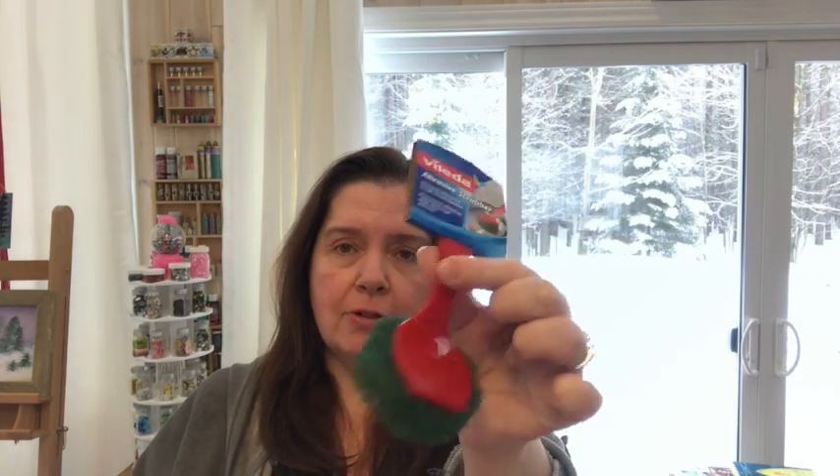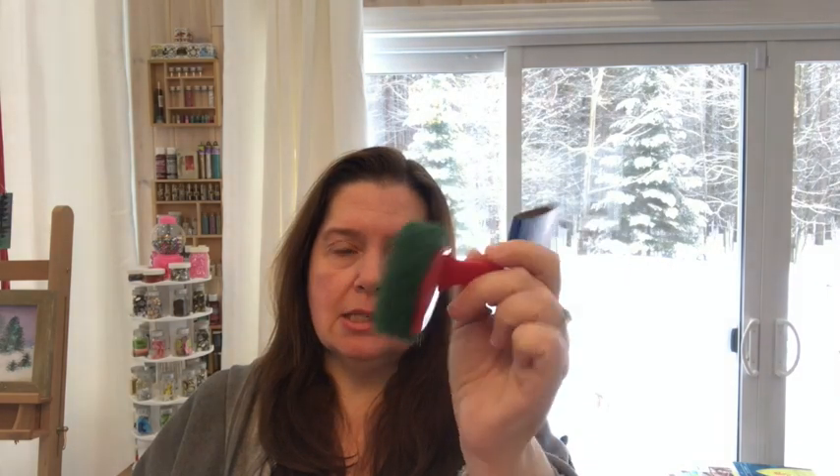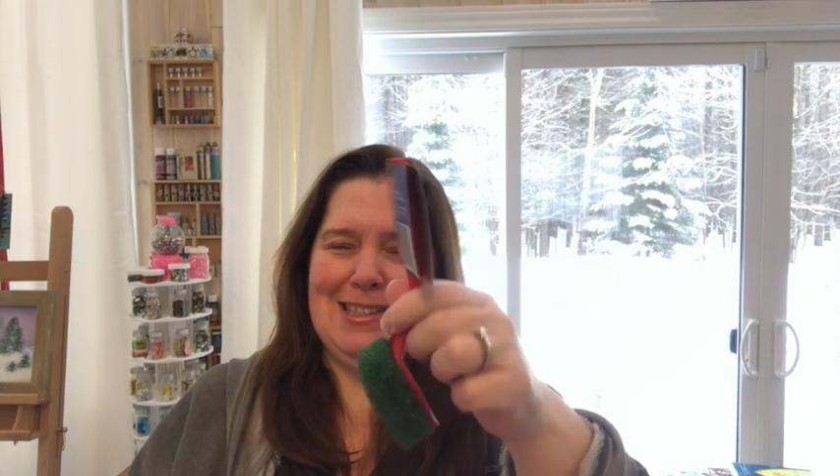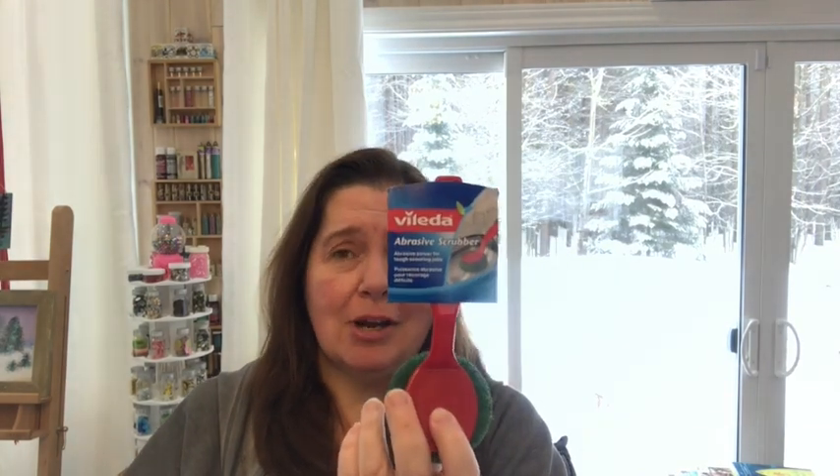Something that's new at my Dollar Tree are the Velida abrasive scrubbers with a little red handle. I picked up a few of these because my husband tends to kill these. For Velida, that's a nice brand — Dollar Tree, yes please.